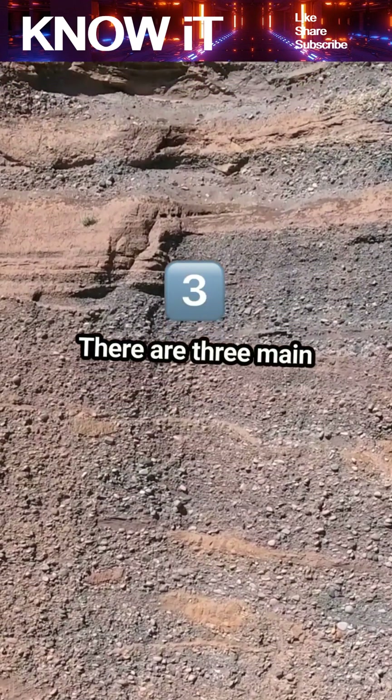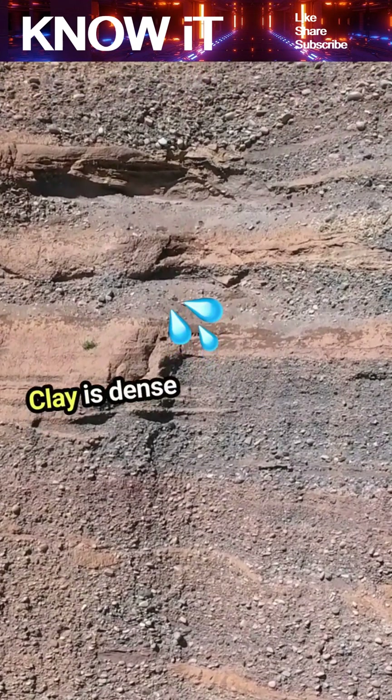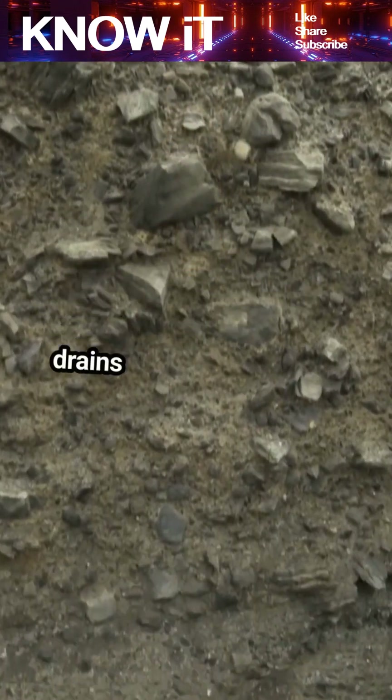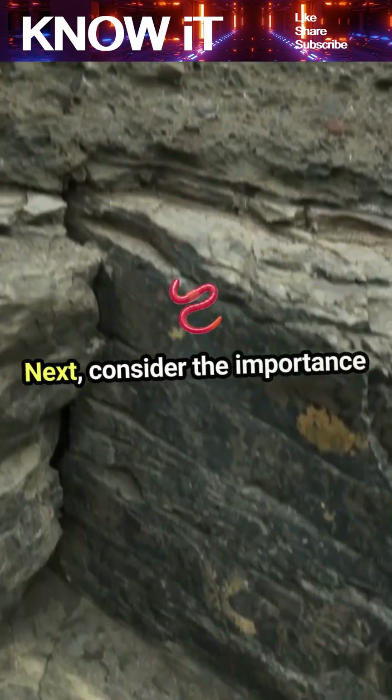There are three main categories: clay, silt, and sand. Clay is dense and holds water well, making it tricky for drainage. Silt is a happy medium, while sand drains quickly but doesn't retain nutrients. Next, consider the importance of soil compaction.